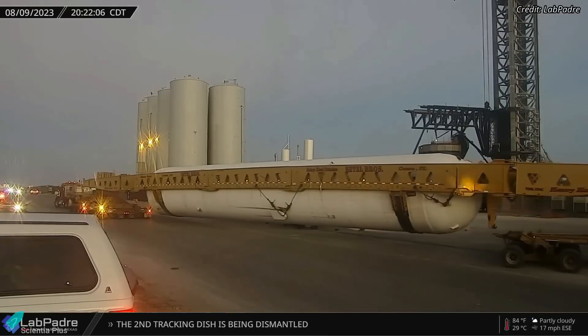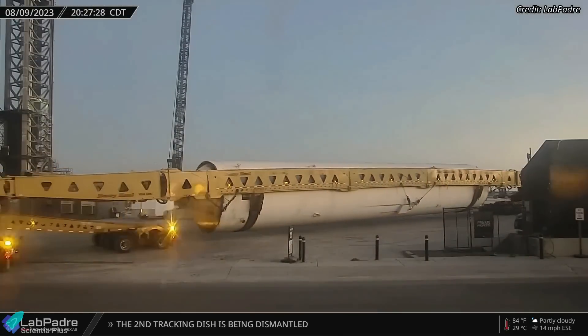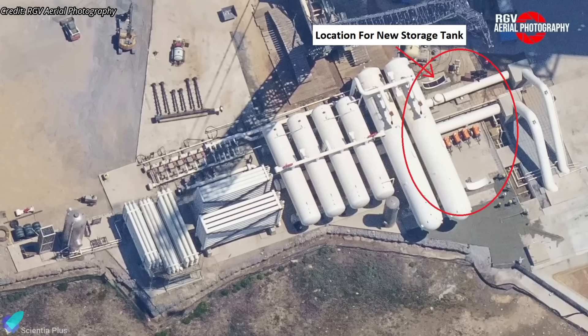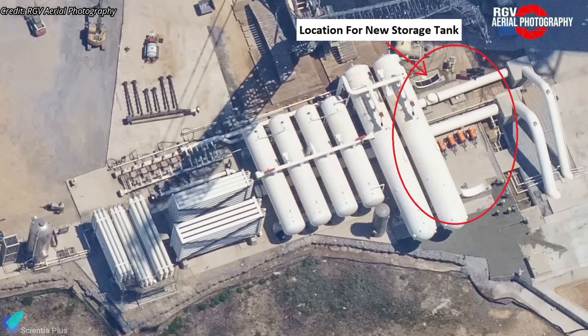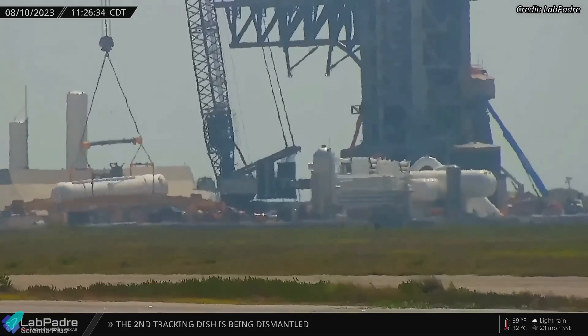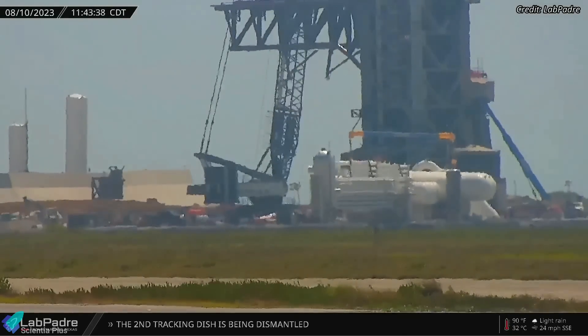A large horizontal water storage tank that will store the water required for the deluge system arrived at Starbase last Wednesday. The deluge system had two large and four smaller horizontal tanks in place, and they were functioning as intended. The newly delivered tank was installed near the larger tanks, increasing the deluge system storage capacity.